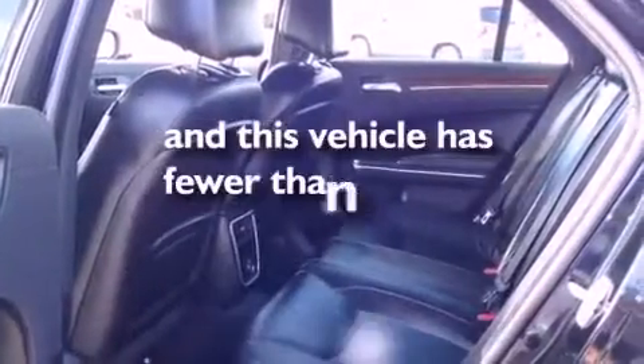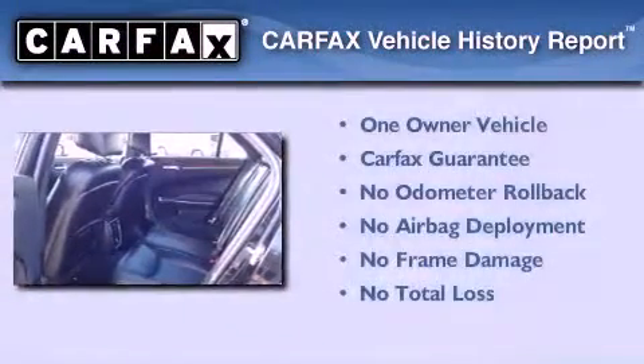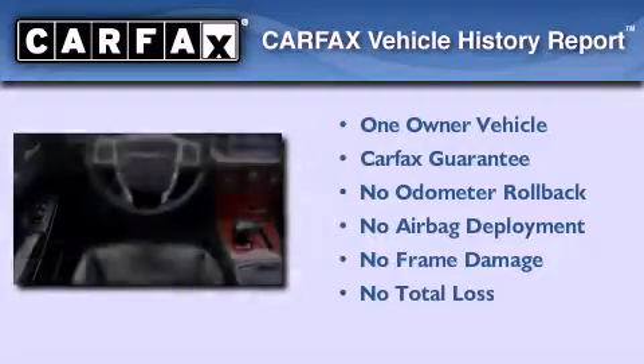This vehicle has less than 25,000 miles. This Chrysler has had only one owner and it qualifies for the Carfax buyback guarantee.